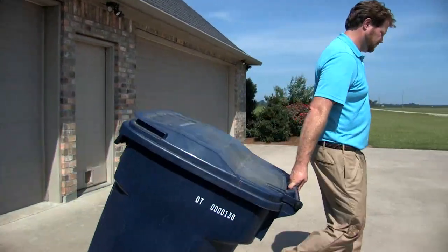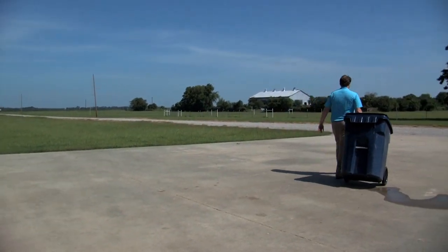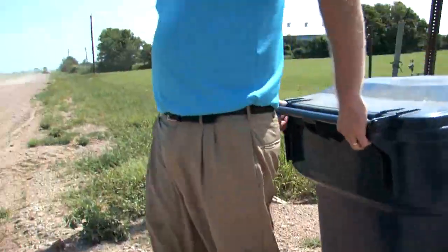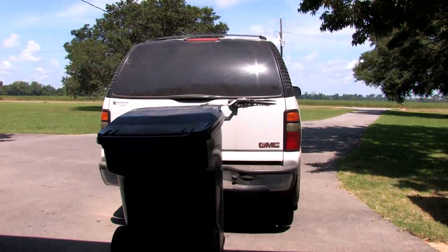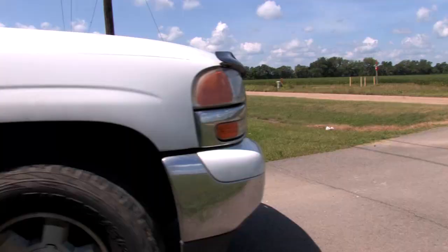Have you ever struggled with getting your trash can down to the end of your long driveway? You're not alone. It has to be done if it's raining, snowing, or even 100 degrees. But Great Day's new Tote Caddy is the solution you've been waiting for. This trash can transporter eliminates all the straining and hassle for handling this unpleasant chore.